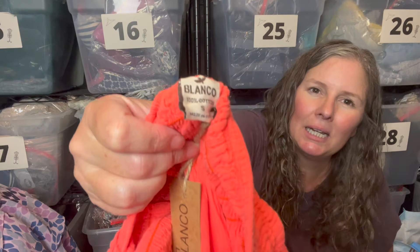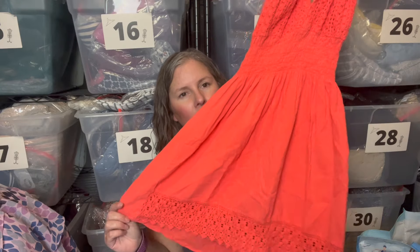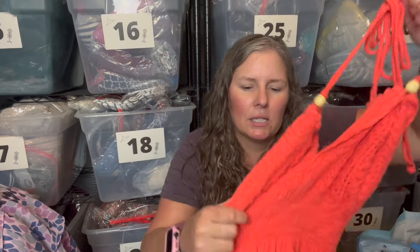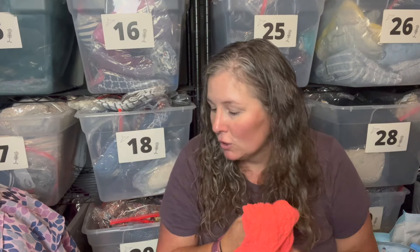Last item — this is the brand Blanco, a hippie boutique brand made in Peru, 100% cotton, size small. It's a halter style top or swim cover-up with a crochet bodice, smocked waist, lace trim at the bottom, and fun hippie boho beading. Super cute to wear over swim or jean shorts at a festival.